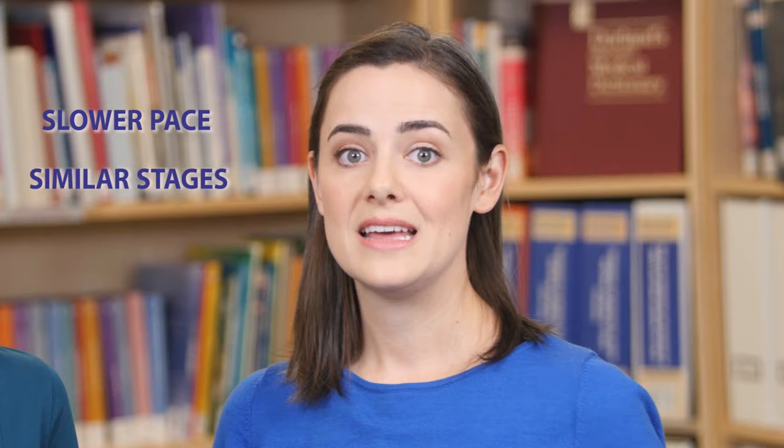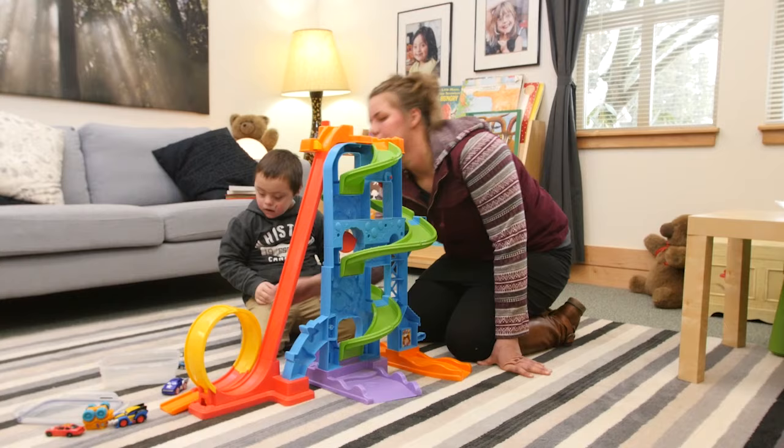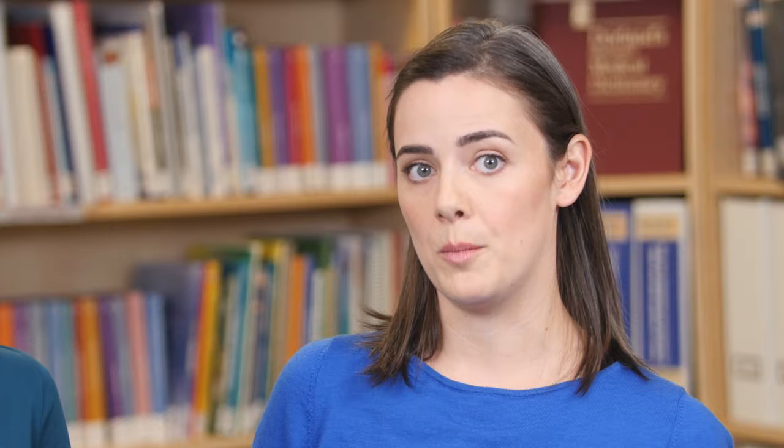People with Down syndrome go through similar stages of communication development as typically developing children, but often at a slower pace. This means they might spend more time at a certain stage before they're ready to move on. Like all children, no two kids with Down syndrome are the same, and we expect to see a great deal of variety in development. Some features are more common in people with Down syndrome, but that doesn't mean they occur in every case. Your child is completely unique and will have skills and a personality that are all their own.